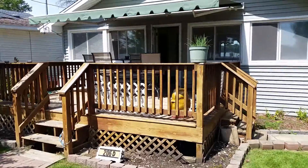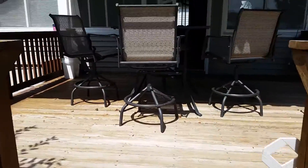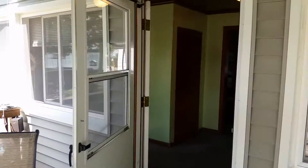This is a beautifully redone three bedroom ranch. Big deck out here in the front for a view of the lake, retractable awning, some newer windows, and the siding was redone in recent years.